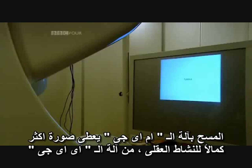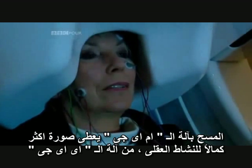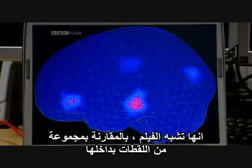An MEG scanner gives a more complete picture of brain activity than an EEG machine, the device used by Phil Davis. It's a little like a movie compared to a series of snapshots.